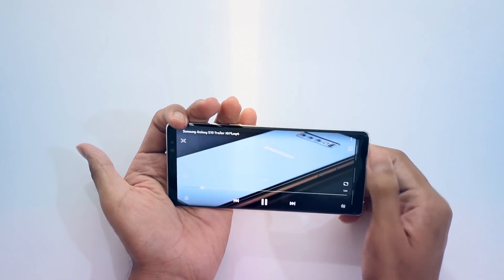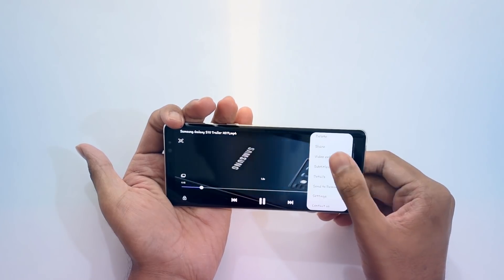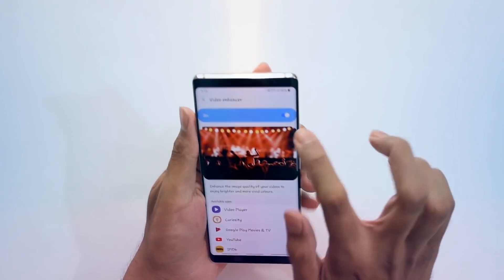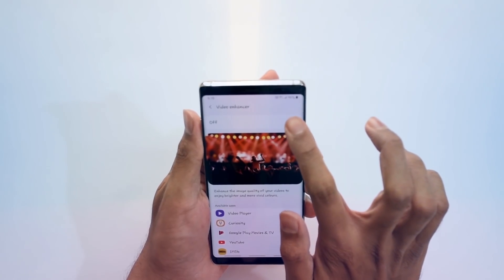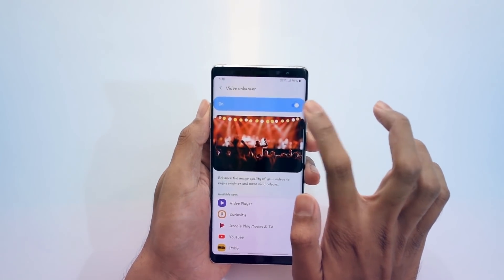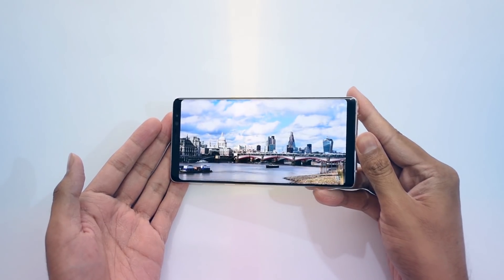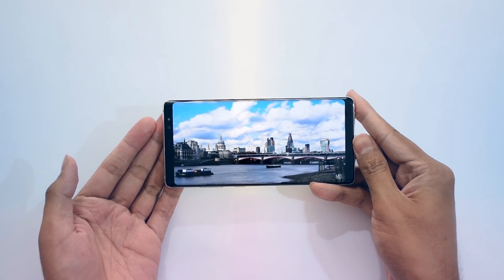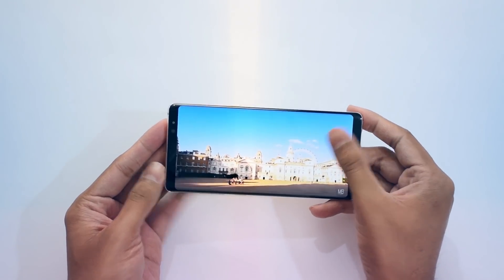Android Pie also brings a new design for the built-in video player. The video enhancer feature has been updated to 'Auto' mode, replacing the previous options like upscaling or adjusting video bitrate. This simplification actually makes things better — you just enable or disable it to see the difference.